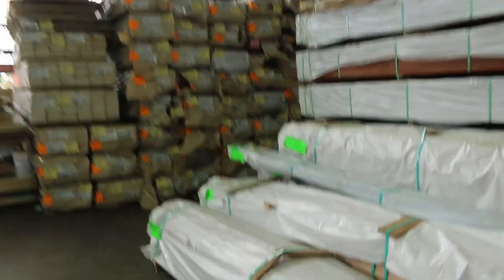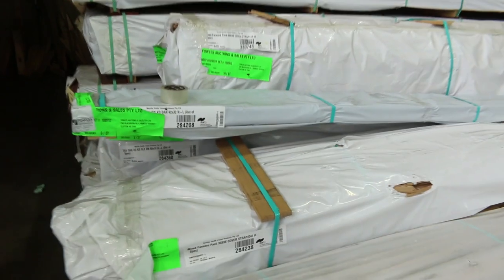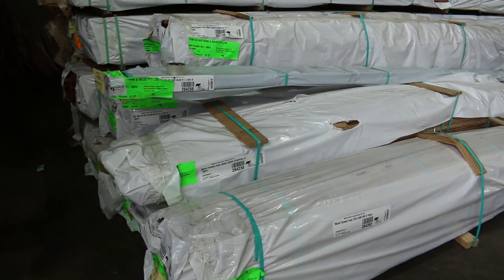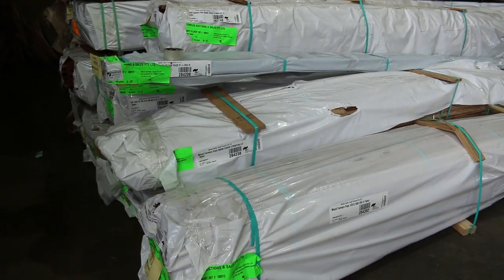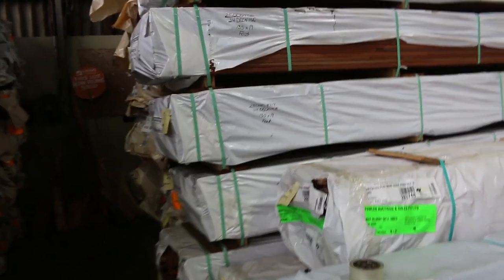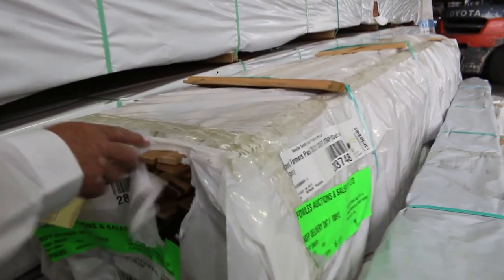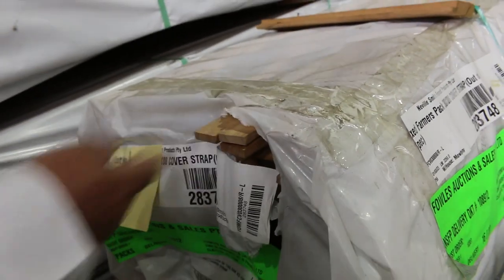We had a semi load of Tasiokin in this morning also. A few of the mixed farmers packs, which are always really popular — that one there's got a bit of 12x12 dressed-all-around in it, lot 913. There's some batten material, there's some flooring, another farmers pack with a bit of cover strapping. Gee whiz, handy stuff — yeah, some really really nice stuff. Check it all out on the website.